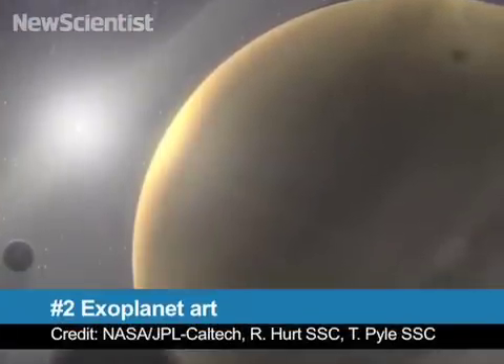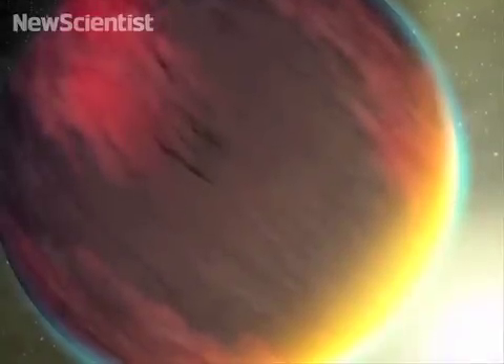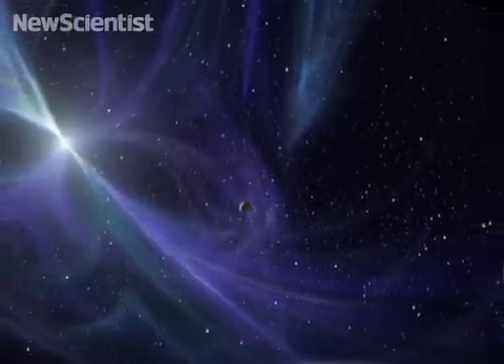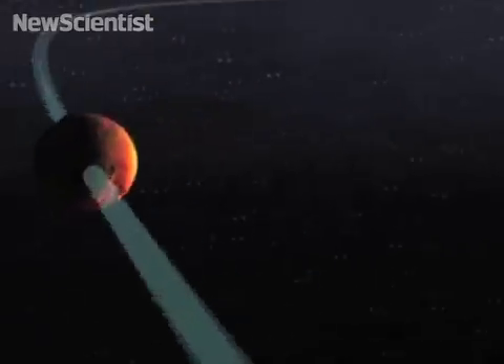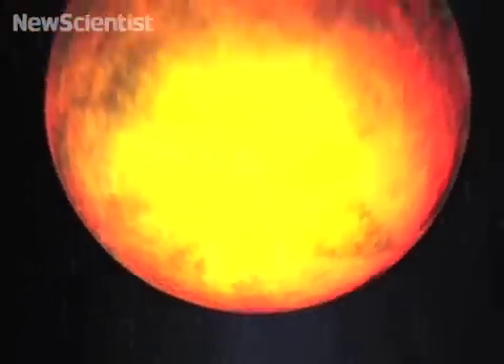At number 2, planets around other stars are so far away it's impossible to tell what they look like with current technology. But with artists' impressions like these, scientists can get an idea. Most are larger than Jupiter and orbit closer to their stars than Earth. Others are more exotic, like these planets orbiting a pulsar — the collapsed remnant of a supernova. And speaking of exoplanets, NASA scientists recently announced that they discovered the first confirmed rocky exoplanet. It orbits its star at 1/20th the distance of Mercury from our Sun, making its surface as hot as molten rock — too hot to sustain an atmosphere.